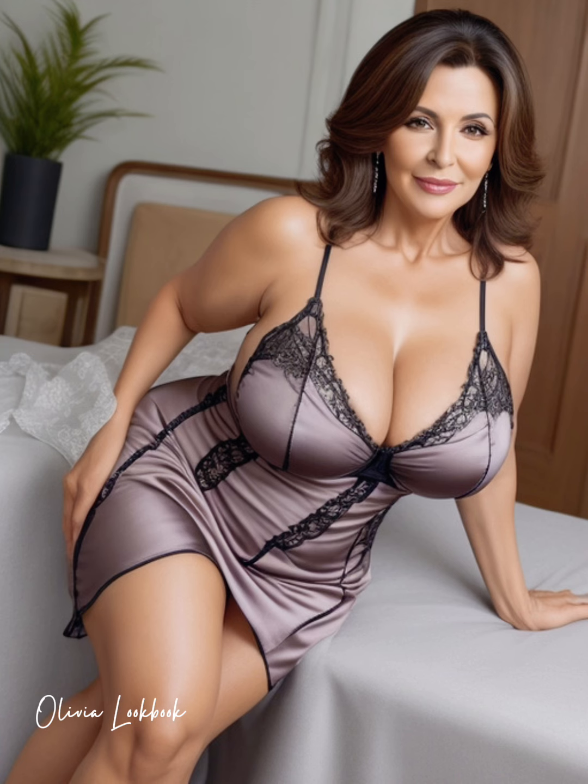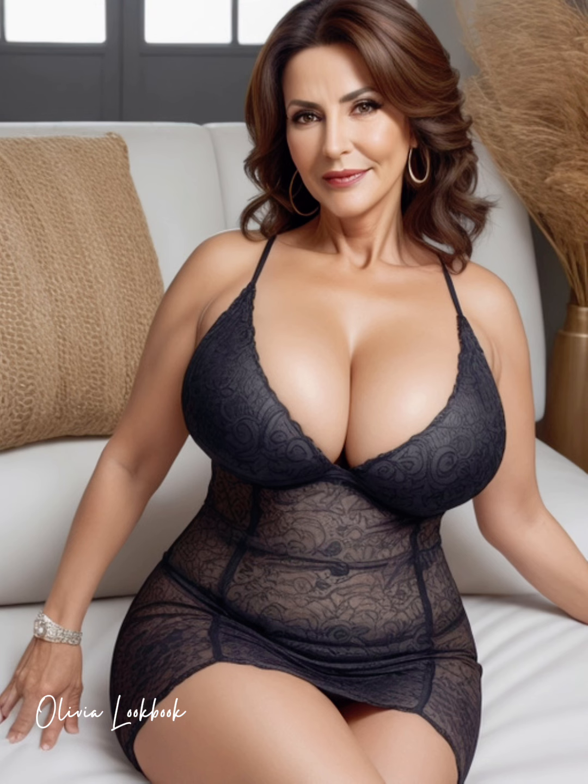I'd love to hear from you. How do you style your bodycon dress? Do you have a favorite piece or a go-to accessory that completes your look? Share your thoughts and styling tips in the comments below. I'm always excited to learn how you express your style.